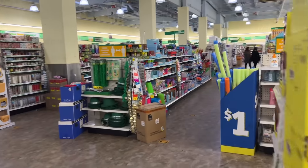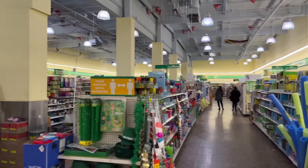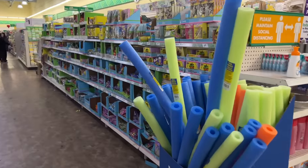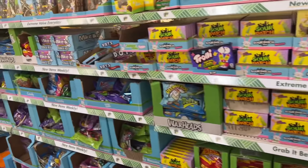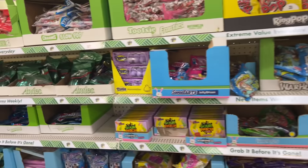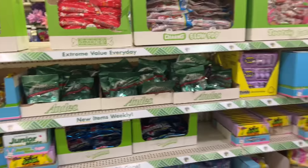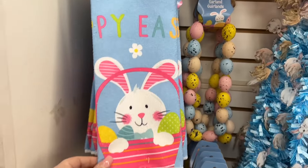Hi guys, welcome to my channel Money Saving Megan. I'm over here shopping and we're gonna check out what our favorite Dollar Tree — or my kids' favorite Dollar Tree — has in store for us today. Please remember to check if you are the winner of the last Dollar Tree giveaway, and let's go ahead and jump into the video.